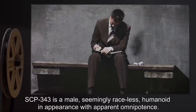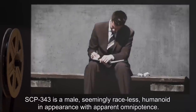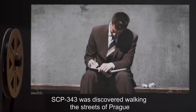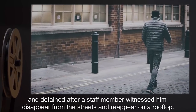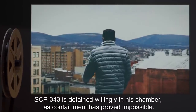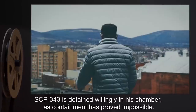Description: SCP-343 is a male, seemingly raceless, humanoid in appearance, with apparent omnipotence. SCP-343 was discovered walking the streets of Prague, and detained after a staff member witnessed him disappear from the streets and reappear on a rooftop. SCP-343 is detained willingly in his chamber, as containment has proved impossible.